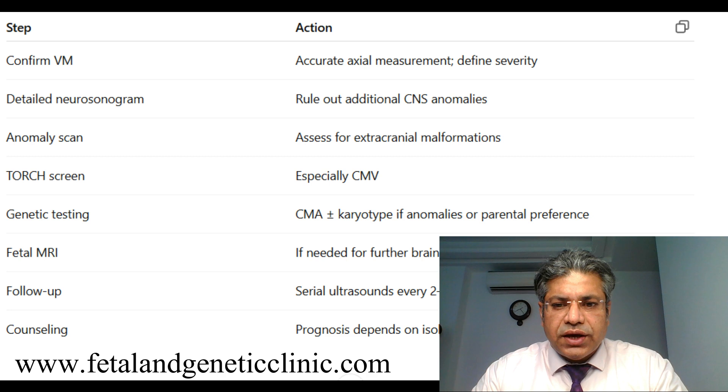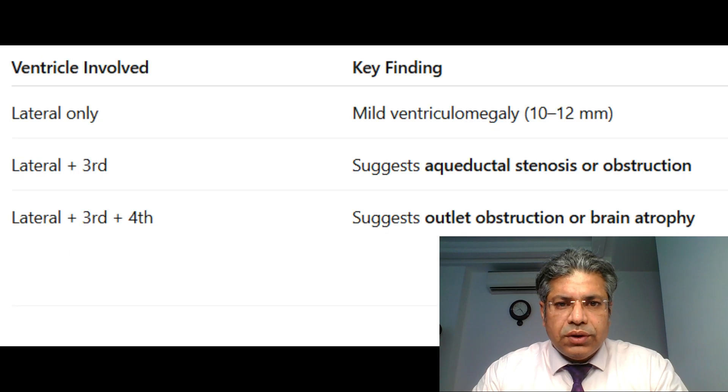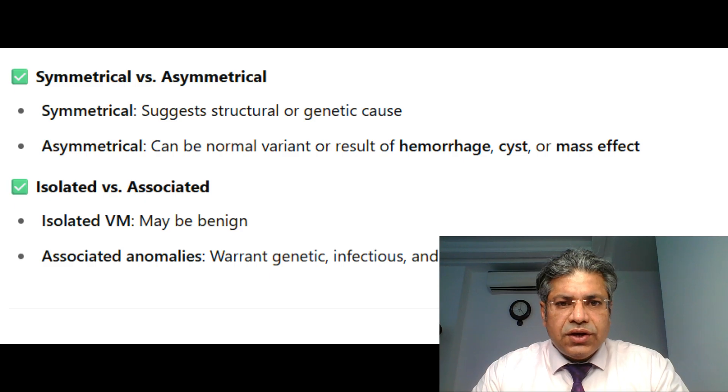We should not be overly worried. We do a neurosonogram, an anomaly scan, a TORCH screening, and a genetic evaluation. Isolated mild ventriculomegaly has a very good outcome — 90 to 95% show normal outcome and normal neurodevelopment. The pattern can involve lateral ventricles alone, lateral plus third, or third plus fourth ventricle dilation, and can be symmetrical or asymmetrical — the latter often genetic.